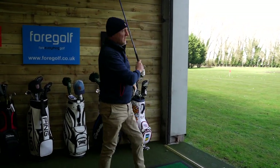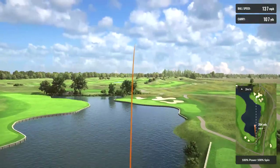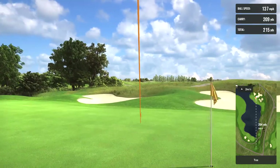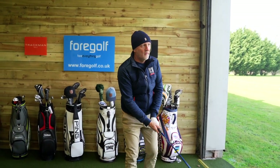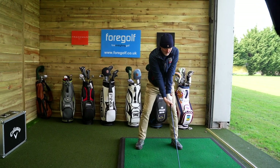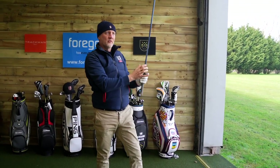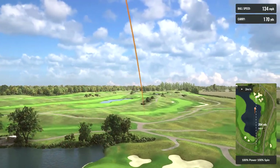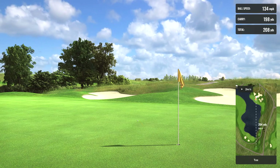That's a great strike — there's enough cut on it to bring it back to the flag, it started left. This could be good — don't be long! I'll take that, though it is a bit long. That was a 210 carry, right over the top of the flag. Second shot — I've taken a little off it, similar sort of shot and it looks online again. Oh my — I don't think that'll be beaten!